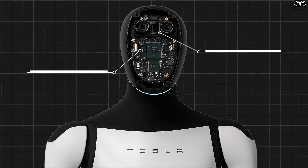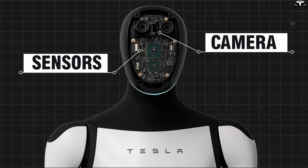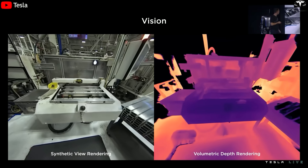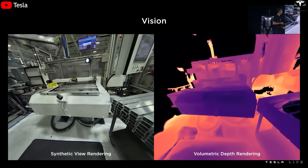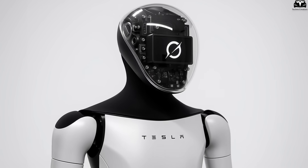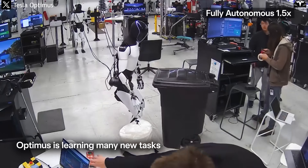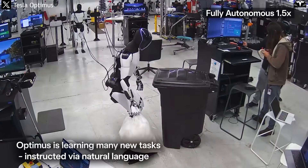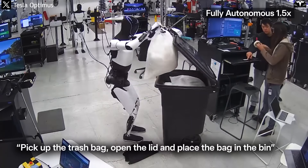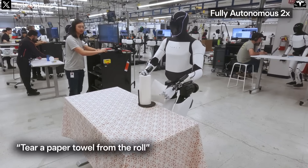Beyond expressing emotions, the face of Optimus Gen 3 also integrates multiple sensors, such as high-resolution cameras, light sensors, and directional microphones, allowing the robot to see and hear with accuracy. These sensors are cleverly hidden beneath the LED surface, resulting in a seamless, smooth design with no exposed mechanical components. This enhances the robot's aesthetic appeal and protects the hardware from dust and minor impacts, which is especially crucial when the robot operates in crowded or public spaces.